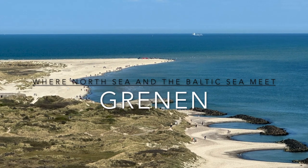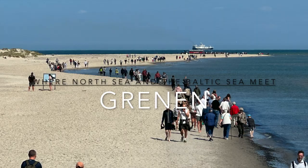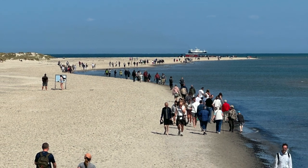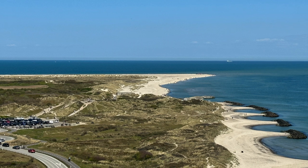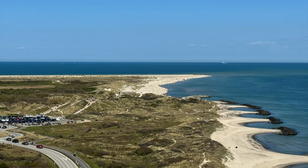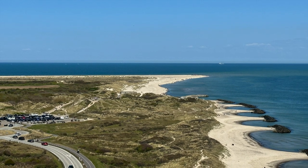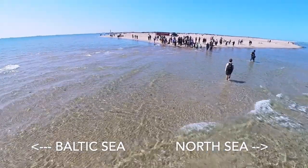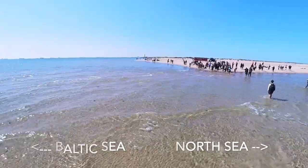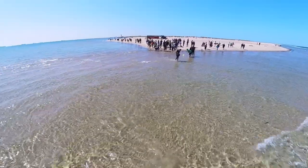The northernmost point of Skagen is also the top of continental Europe — the site where the North Sea and the Baltic Sea meet. Nestled at this remarkable juncture, the beach offers a breathtaking spectacle as the contrasting waters merge in a stunning display. This unique phenomenon has shaped Skagen's landscape and contributed to its allure, drawing visitors from far and wide.